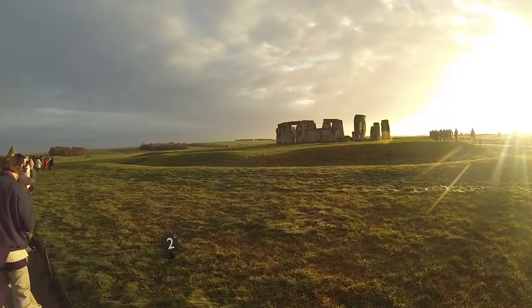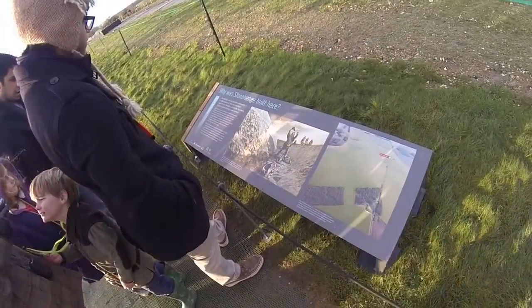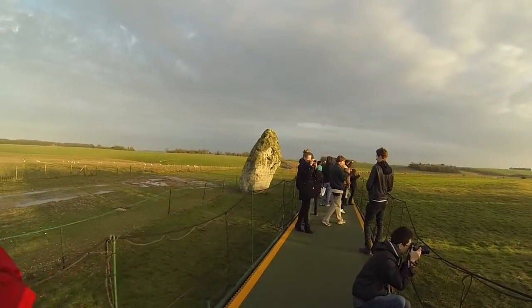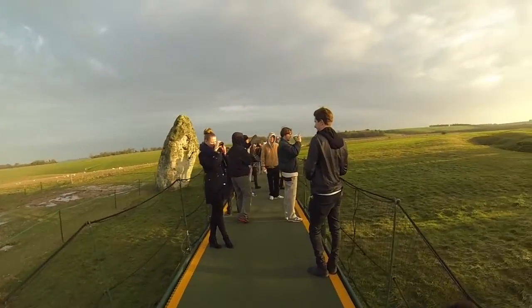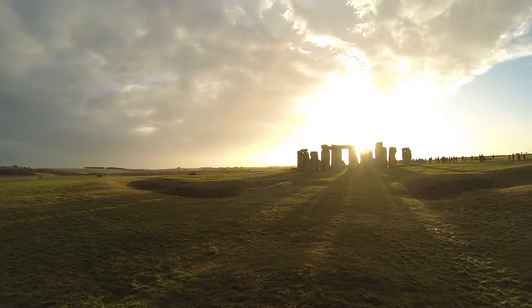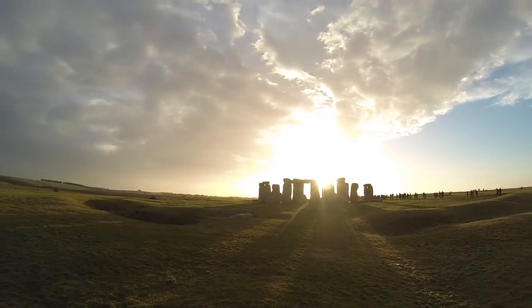Stonehenge's alignment shows that its builders had a sophisticated understanding of the sky. The seasons would have been very important to these prehistoric people. The winter would have been a difficult time — they needed the return of longer days and warmth to grow their crops and feed their animals. Perhaps Stonehenge was a sort of calendar, or a place where the seasons were celebrated.